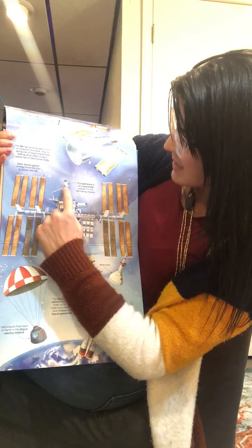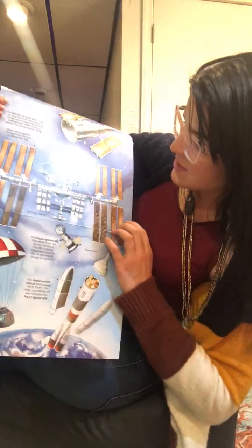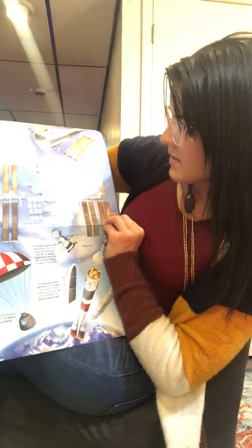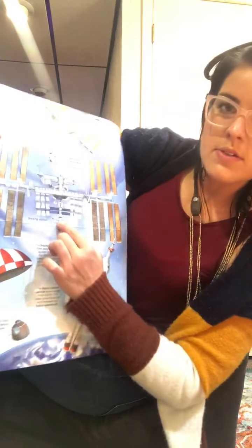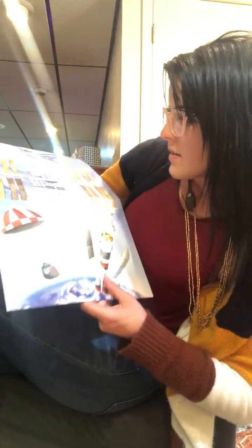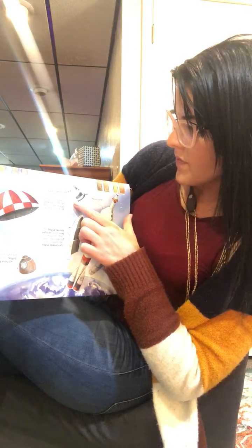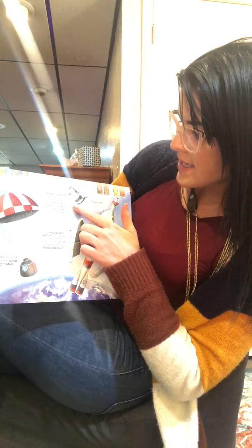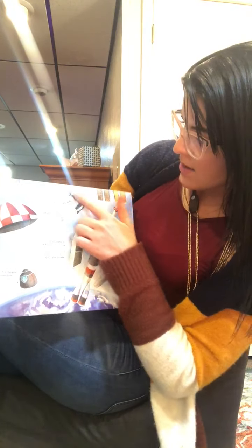This astronaut is on a spacewalk outside the ISS doing repairs. This is a docking station here. The Soyuz spacecraft flies away from the launch vehicle to the ISS. It docks and attaches to the ISS so astronauts can get on and off.